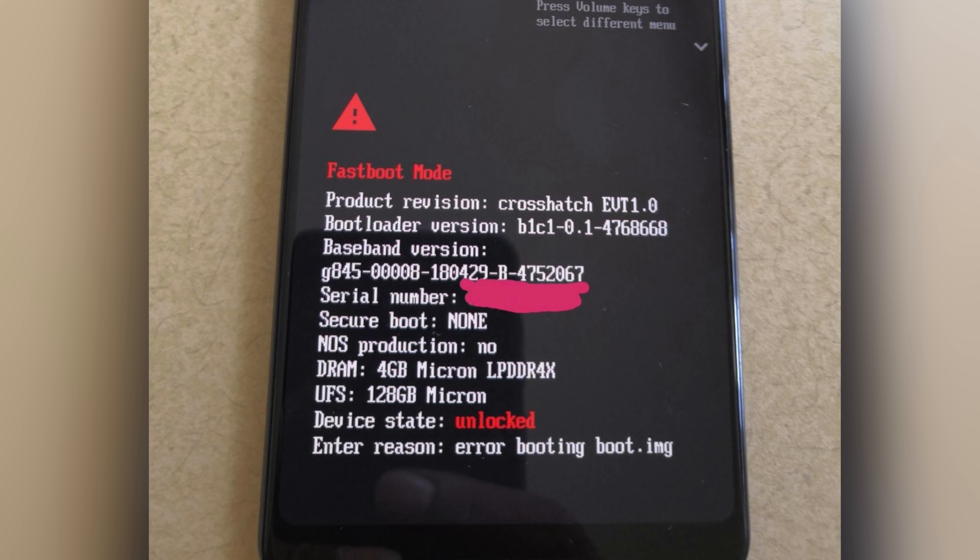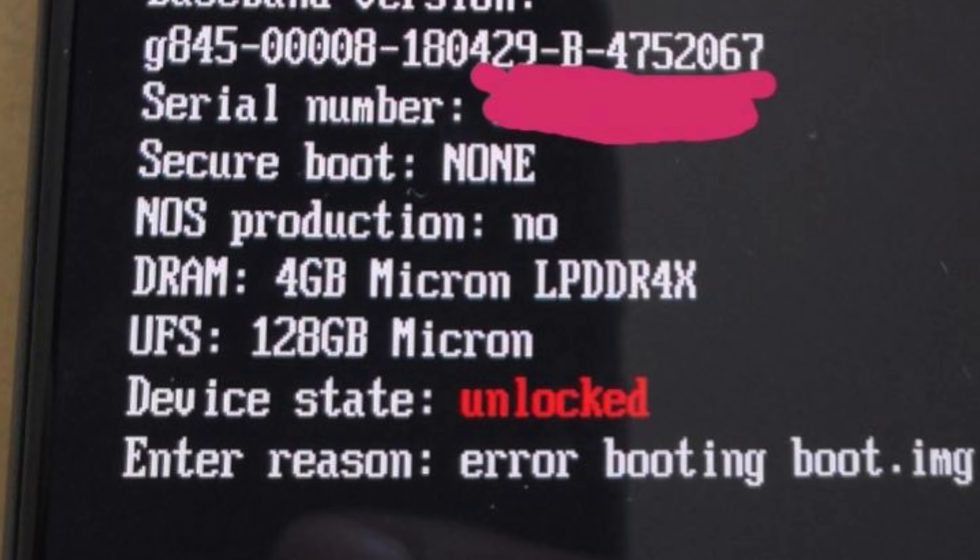The phone is in its bootloader mode, so from that we can see the model code, and also we can see that we still have 4 gigabytes of RAM. 6 gigabytes of RAM should be the standard in 2018 for these XL models.